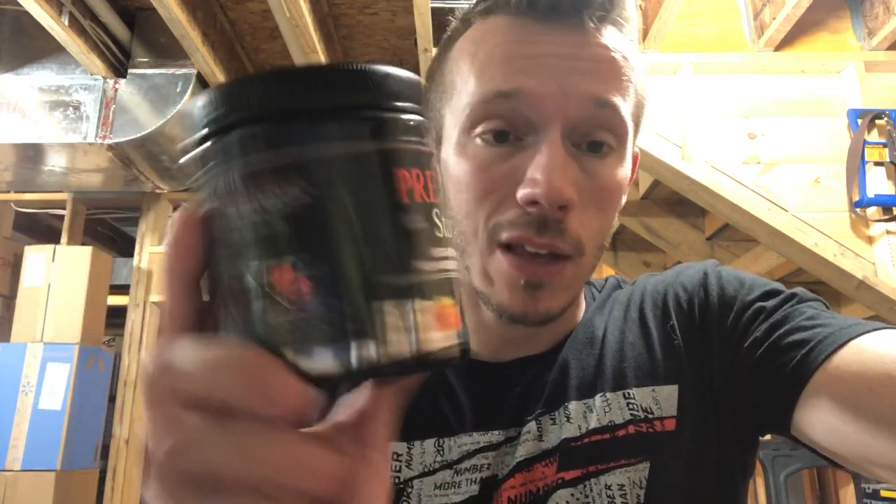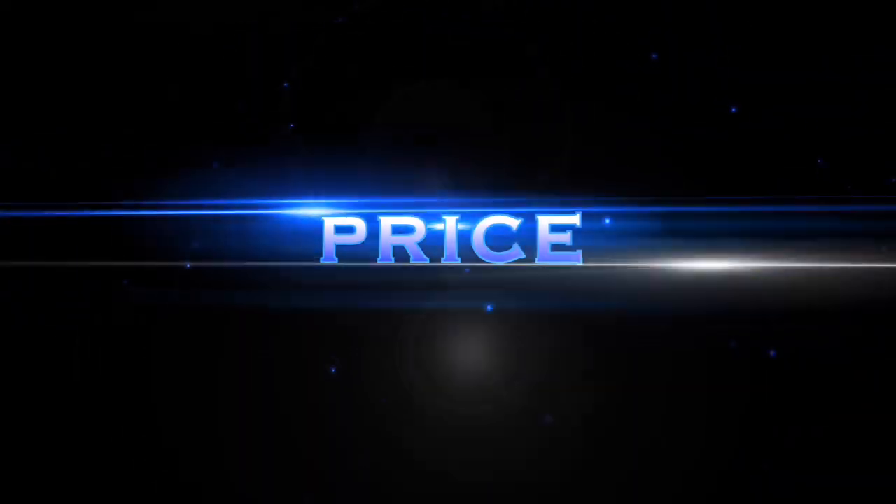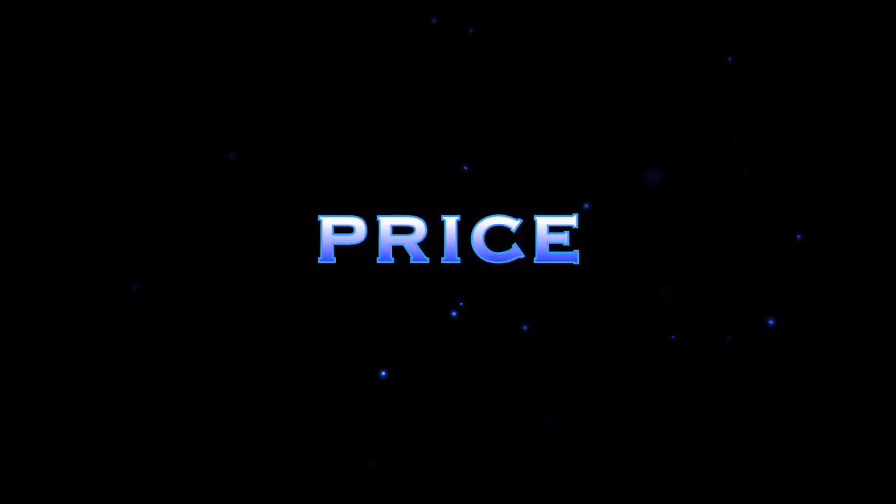We've got Pre-Stacked, a high stimulant pre-workout formula by Elite Fitness Stacks — extreme strength, gummy bear flavor. Before we start this review, make sure you guys check these guys out. They did send me this over for free, so thank you very much.